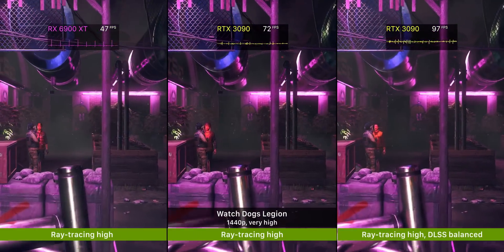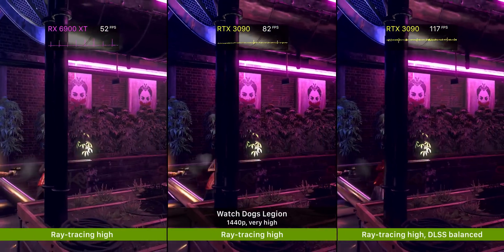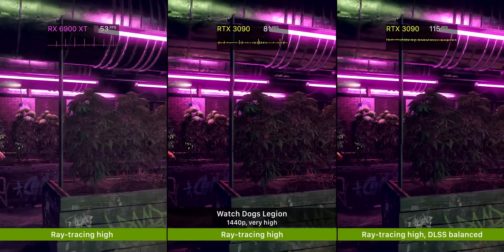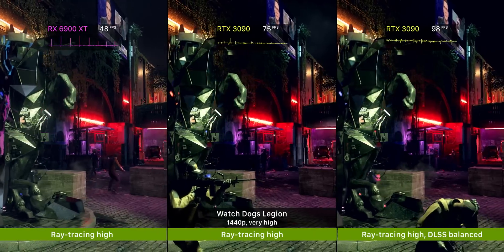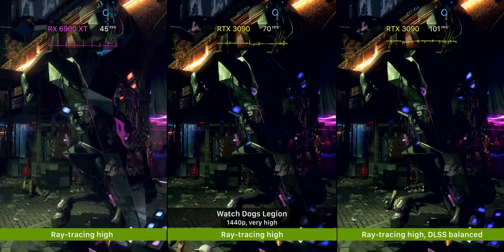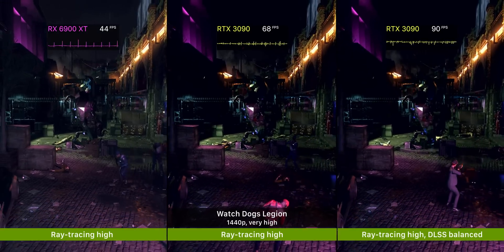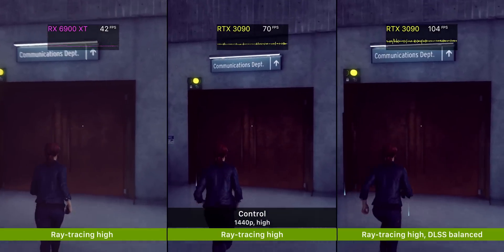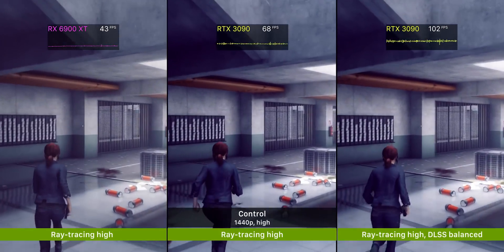Here we're looking at Watch Dogs Legion at 1440p with the ray tracing preset set to high. The 6900 XT actually beats the 3090 in this game without ray tracing enabled, but turning it on creates a clear cut in the gaming experience between them. Then factor in DLSS, which a good deal of ray tracing enabled games in the future will likely include, and the gap grows even wider. You might have also noticed the periodic frame time spikes on the AMD GPU — that occurred both with and without ray tracing enabled, so hopefully a driver update can correct that.